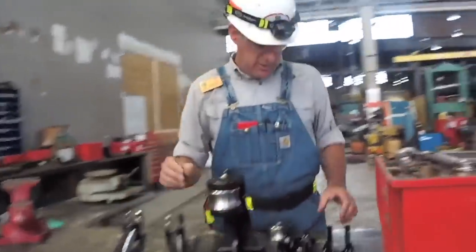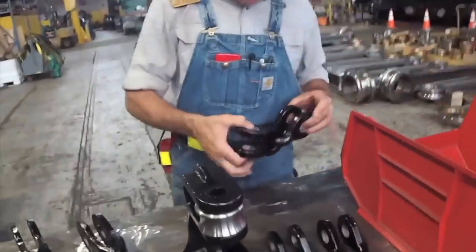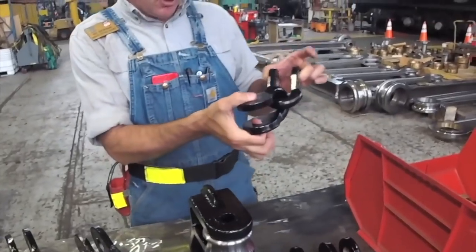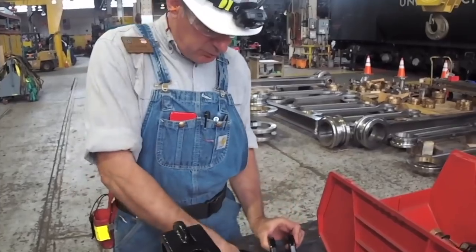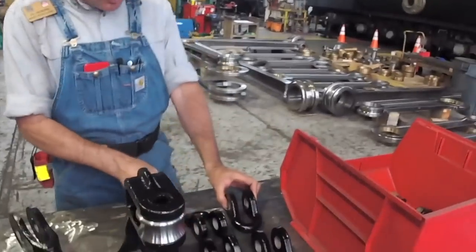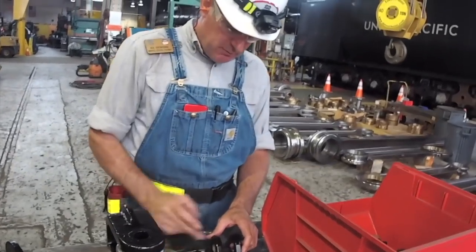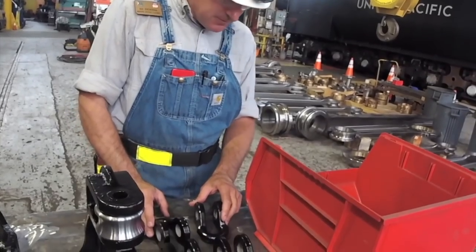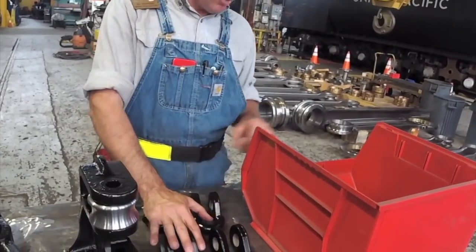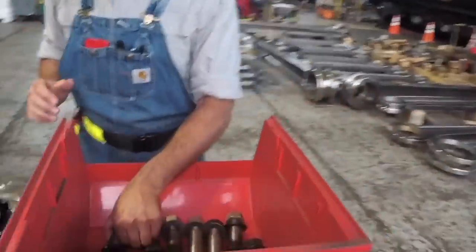For those of you familiar with a modern locomotive, you'll see these clevises — this is a modern-day clevis that you'll see on a locomotive. Well, on the Big Boy locomotive, just like on the 844 when we rebuilt that a few years ago, it has similar components. The issue is they're very old, they've been well used, and they're old and tired. So we renew all of this — all new pins and bushings, everything we need to do to bring the locomotive up to standard.